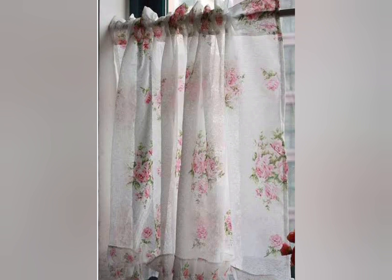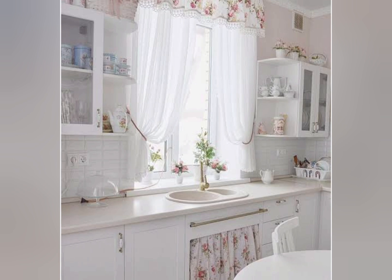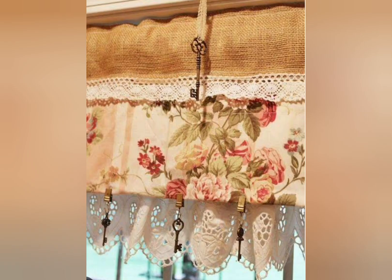Shabby Chic decor is a timeless design style that seamlessly blends the old with the new, offering a sense of warmth and comfort in any space. With its signature blend of vintage charm and modern sophistication, Shabby Chic is a perfect way to create a welcoming and elegant home.